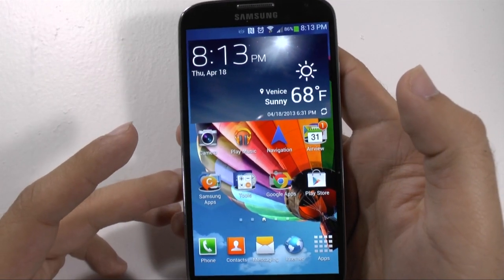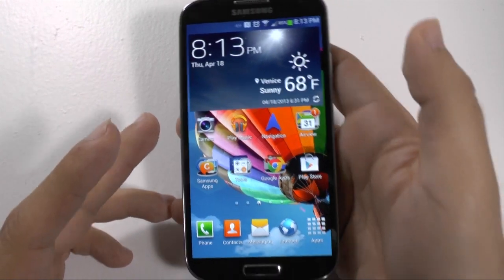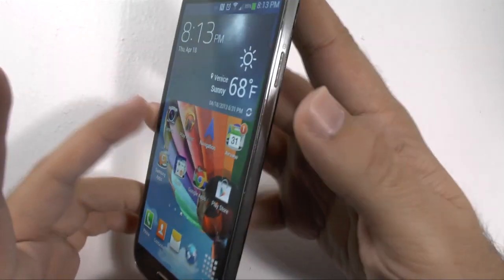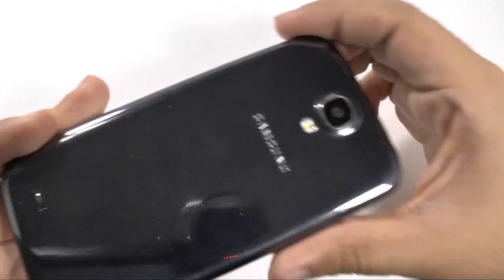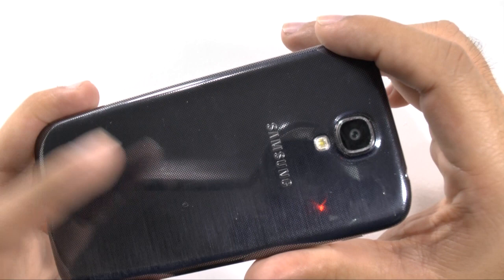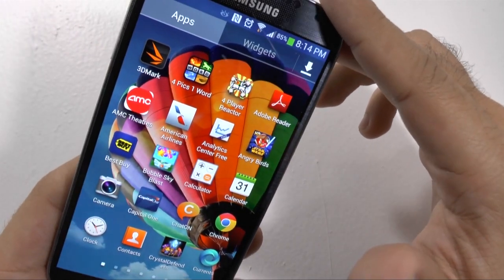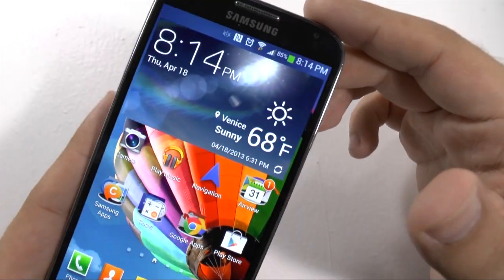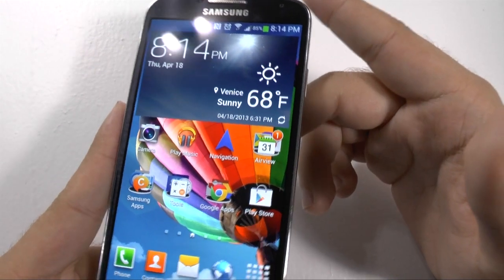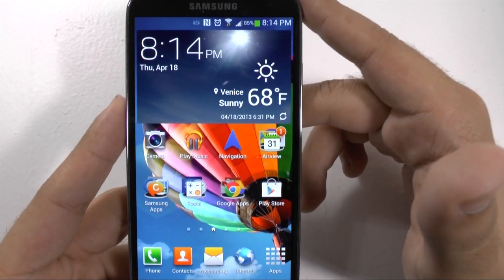Samsung did an extraordinary job making it lighter, thinner, and narrower compared to the S3. It's not only surprising that they were able to do that, but also fit a 5-inch screen and a bigger battery within one device. Now I know the plastic gets a lot of criticism, but I like polycarbonate plastic — I really like the way it feels. More questionable is their hyperglaze coating, which was not as easy to hold before. But I think it definitely feels a lot more premium, especially compared to the S3 and the Note 2. I think it's a step in the right direction, and whether they choose to go for more metal based on customer feedback, we'll wait and see.